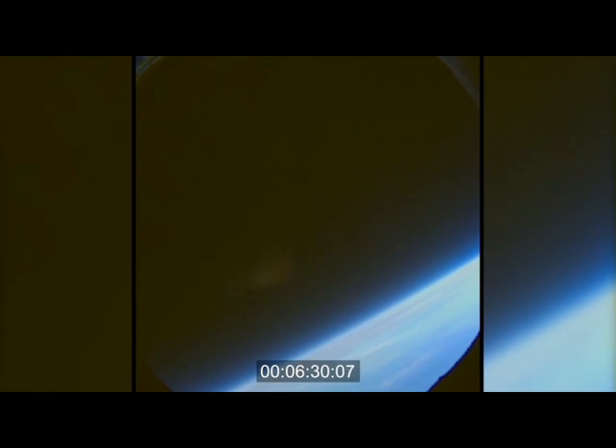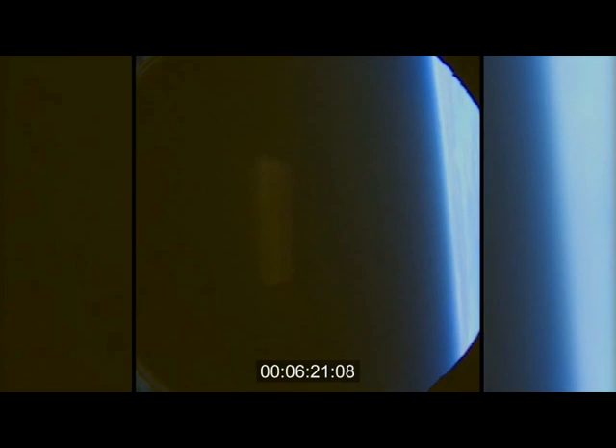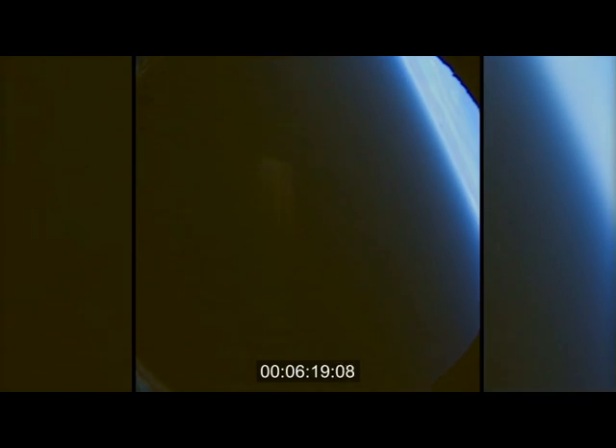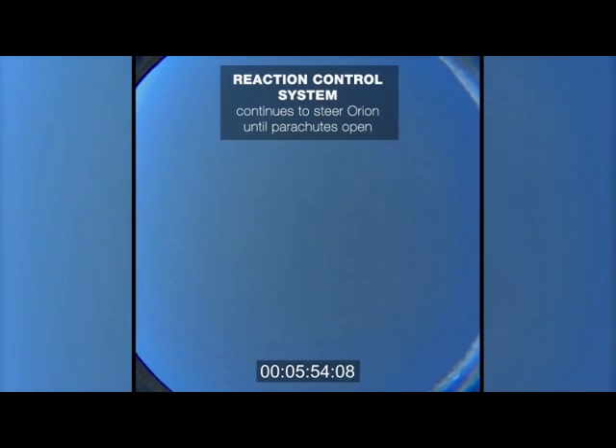Healthy thruster system reported by the propulsion officer here in Mission Control. Passing through 80,000 feet. Range to splashdown about 5 miles. Passing through 60,000 feet. Orion has gone subsonic.